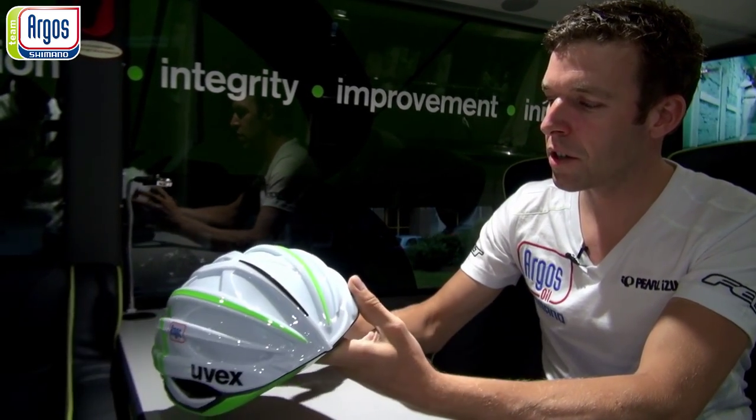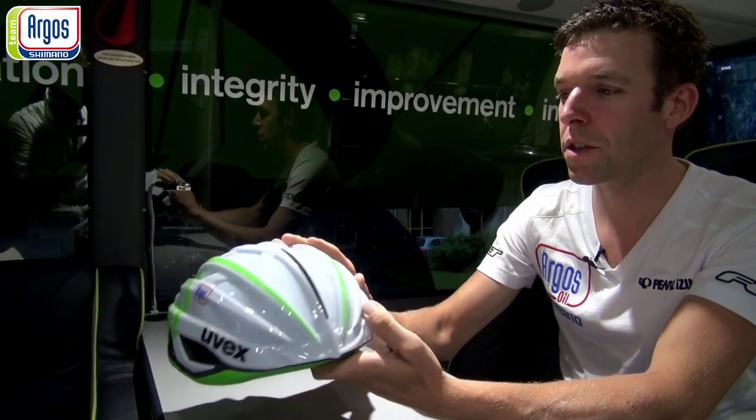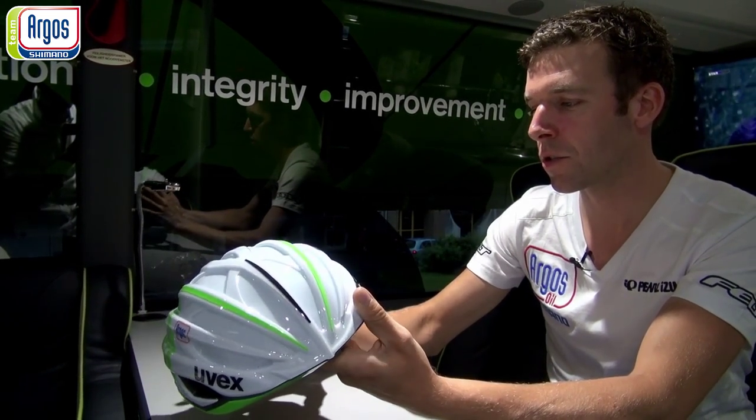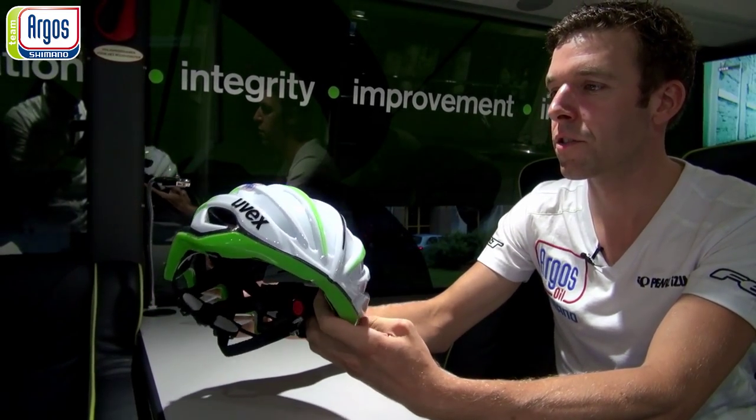This is like the normal FP5 helmet but just more aerodynamic. So no holes inside, only here at the side for just to have some cooling. And for the rest it has no holes.